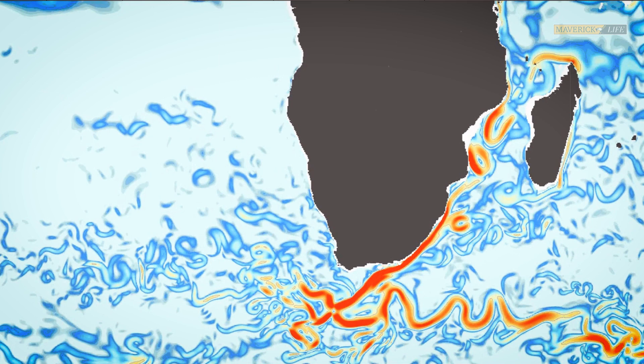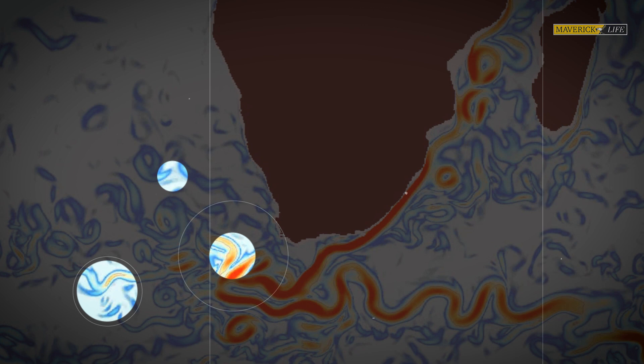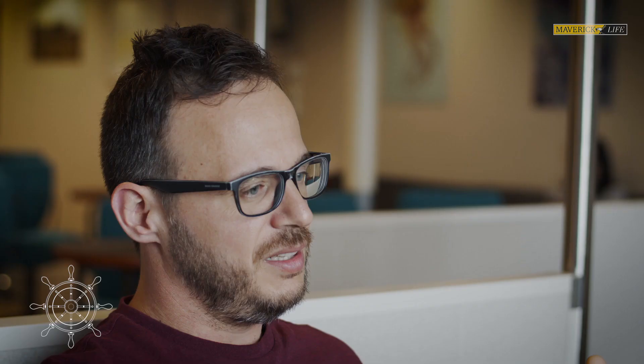It then does something called a retroflexion — it flips, turns back on itself, and returns into the Indian Ocean. In this process, little chunks of Indian Ocean water break off. Some of it ends up in the Atlantic, becoming an important part of the heat and salt distribution across the Atlantic Ocean. The Agulhas evidences very well how interlinked we are — it's a current in the Indian Ocean, but it provides fundamental elements for the Atlantic to function properly.